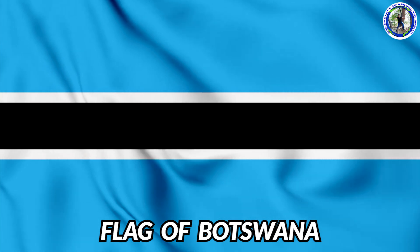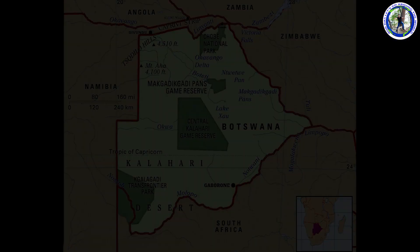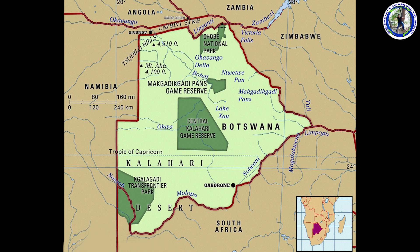This is the flag of Botswana. We are now touring Botswana. This is the political map of Botswana.